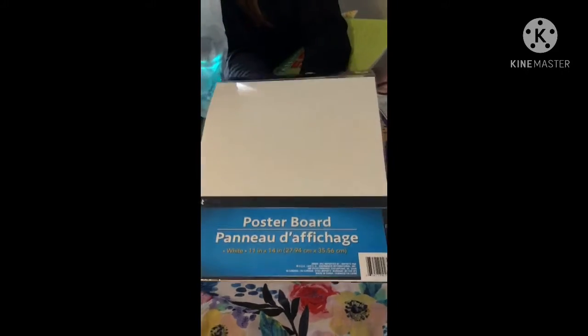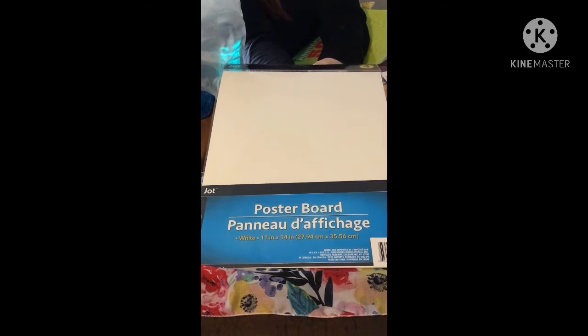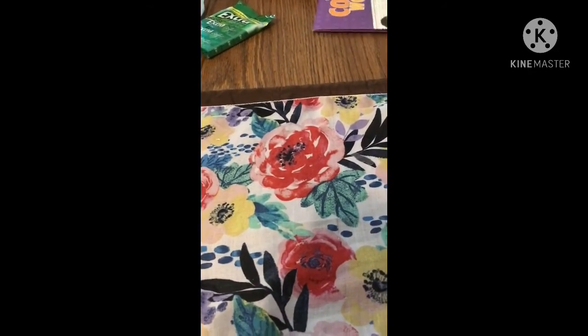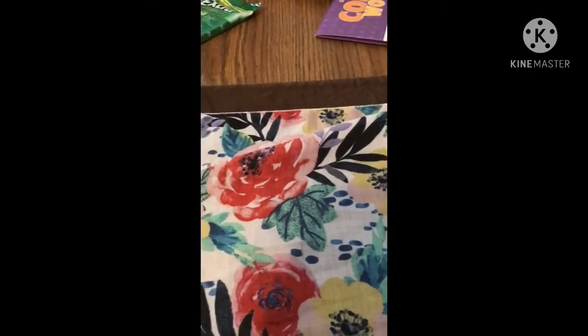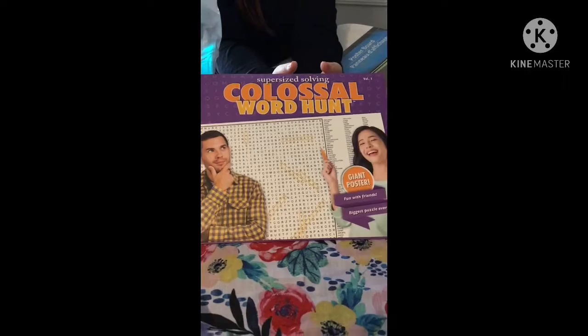We got some poster boards so my daughter and her friend can make signs for their pet-sitting business. You get four pieces of white poster board in there. Sometimes they also have different colors.